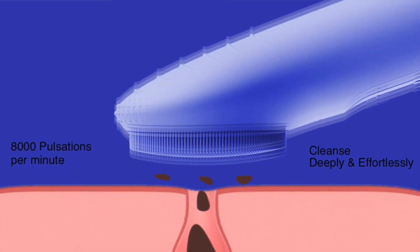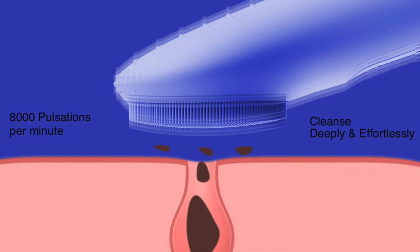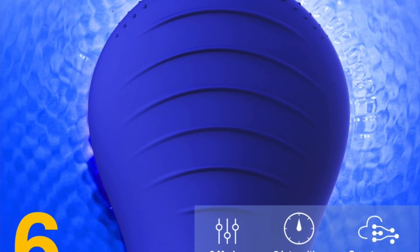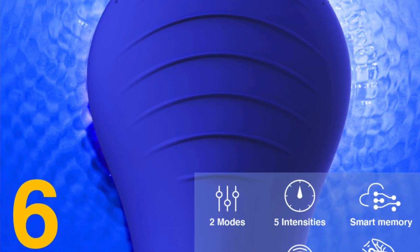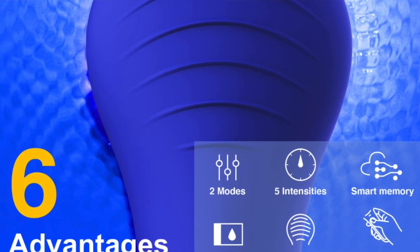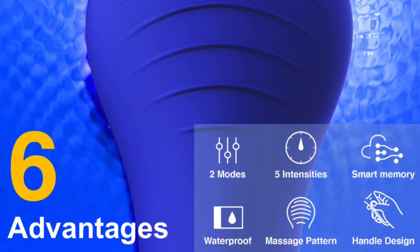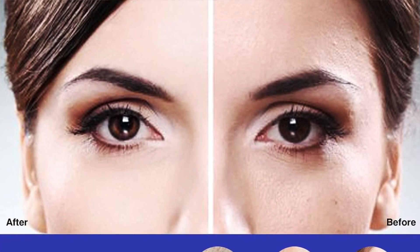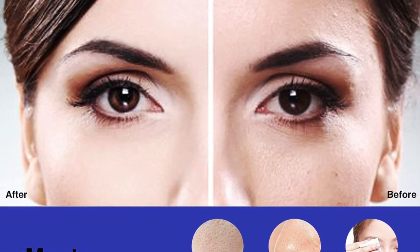The heating mode helps you open up your pores for a deeper clean while the cooling mode tightens and firms your skin. Once you find the perfect speed and temperature, the smart device saves it so you'll be ready to use it next time. When ready to apply moisturizer or serum, flip the brush around and the massage setting will help your skincare products soak in. It also aids in wrinkle prevention and stimulates collagen production. The tool comes in five different colors so you can pick one to match your self-care aesthetic.